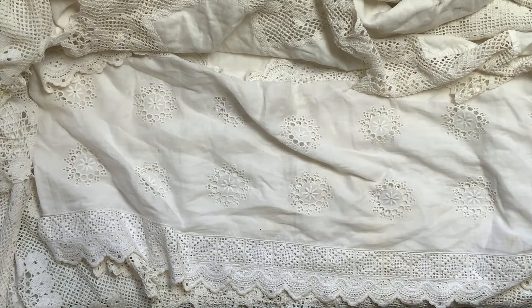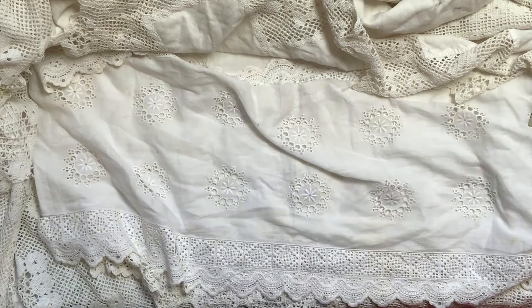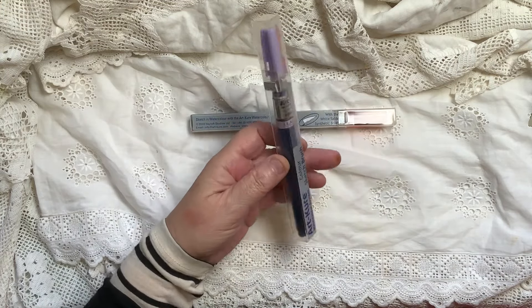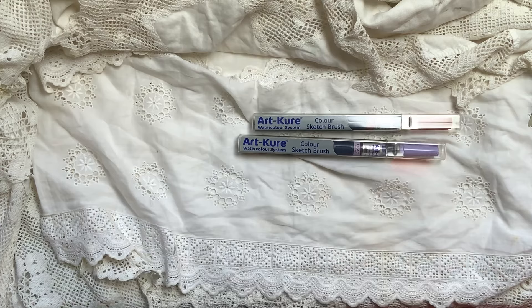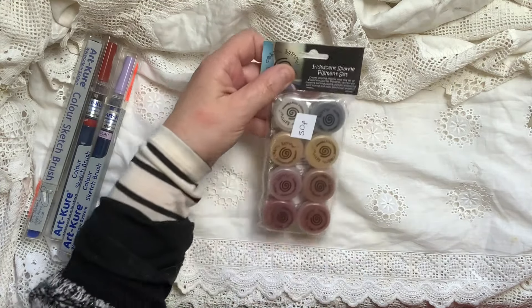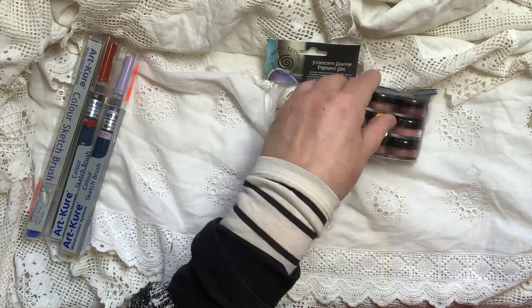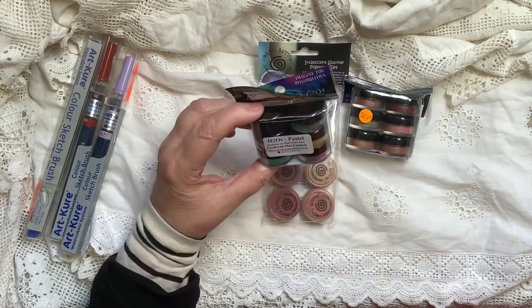These were 25p — they're the watercolour, Curi ones, which is a good make, very good brand. Three of those, all 25p. These were 50p — that's all watercolours. I think these are about £10 per pack normally. And this blending brush was about a pound.